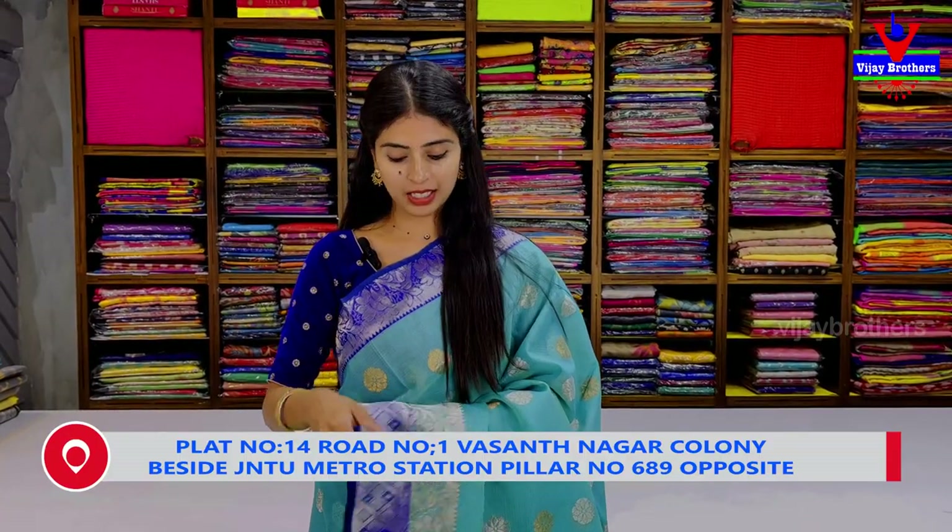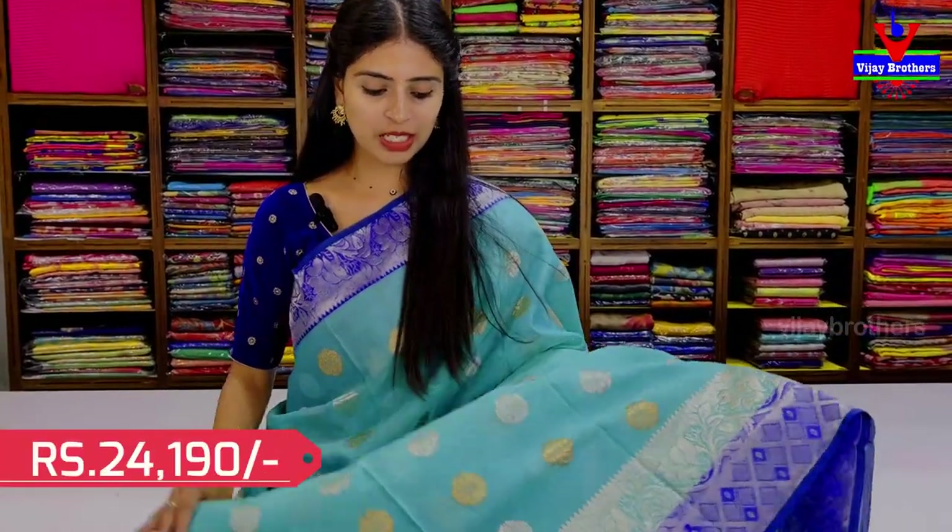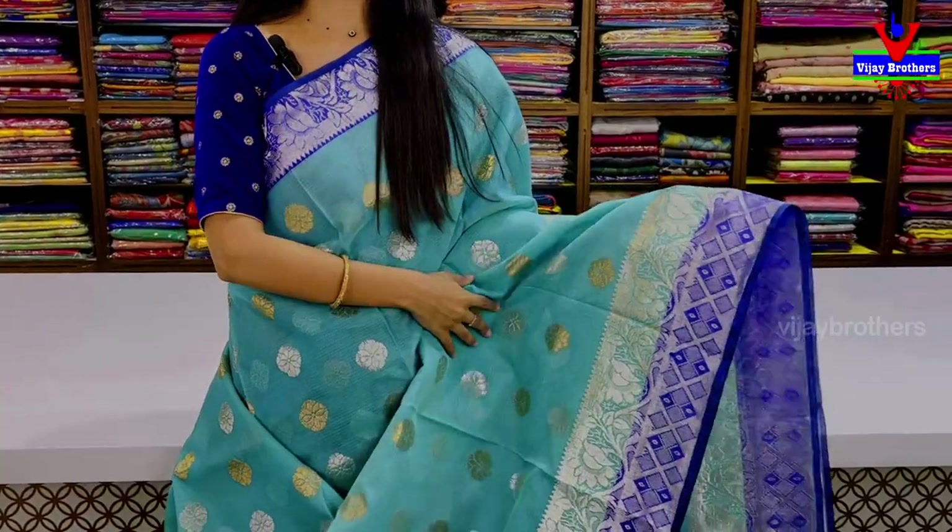We will check out our new collection. You can reach us on our WhatsApp number for purchases. Please check out our channel. Teal color is a blue color combination.